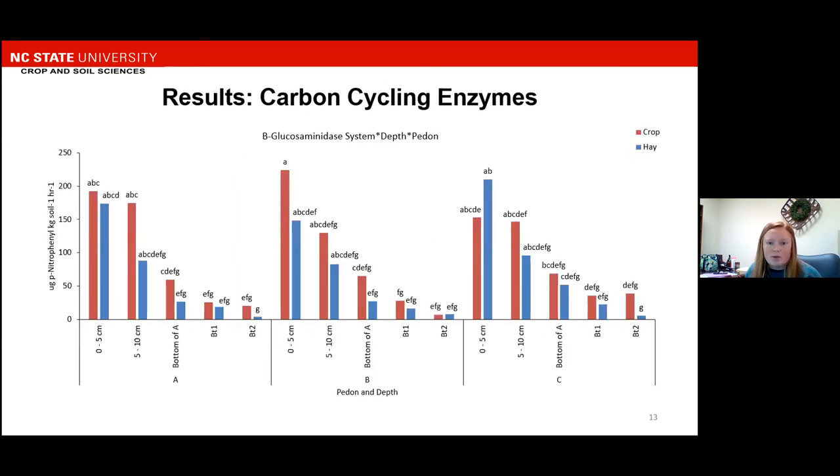We also measured beta-glucosidase, which had a system-by-depth-by-pedon interaction. On the y-axis we have our enzyme activity again, and the x-axis has the individual sample locations with the depths at those locations. Enzyme activity is decreasing with depth again, but overall there's not a specific trend or pattern that we could pick out with this data.